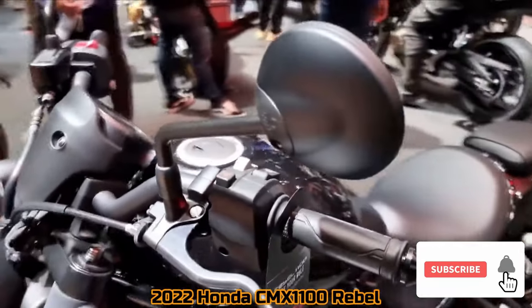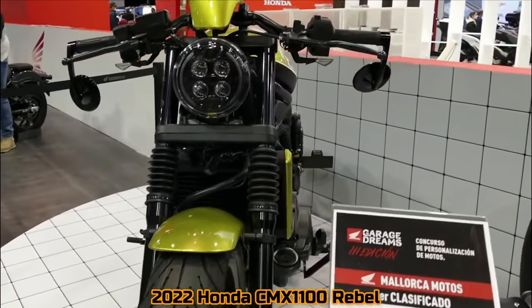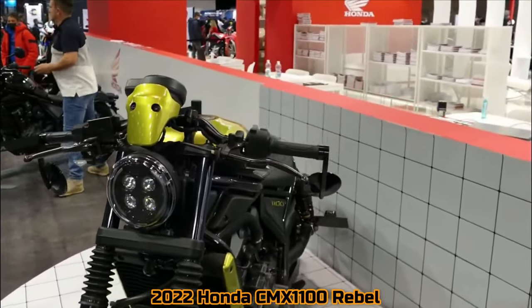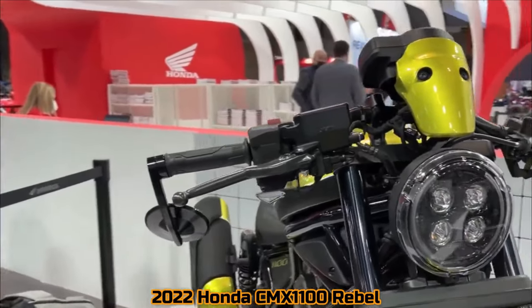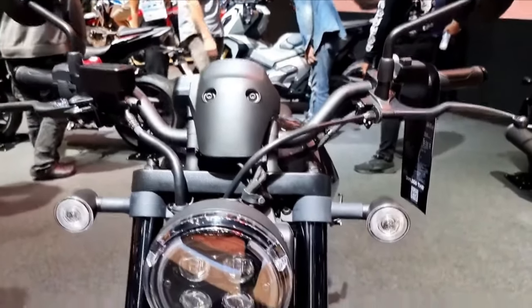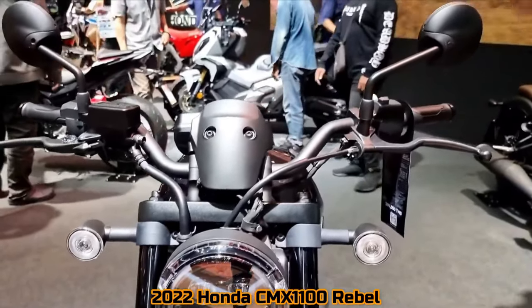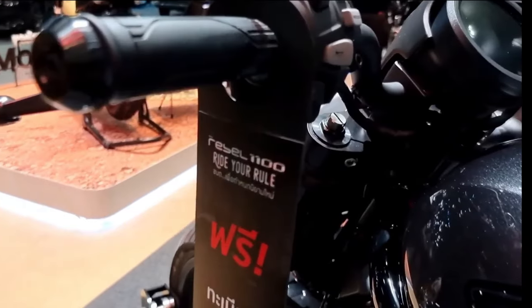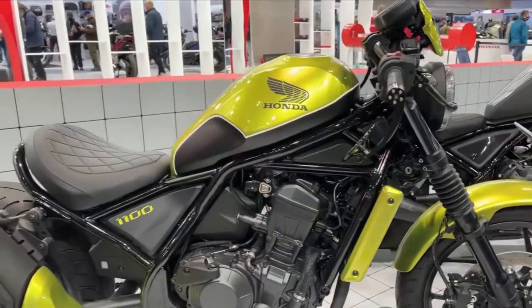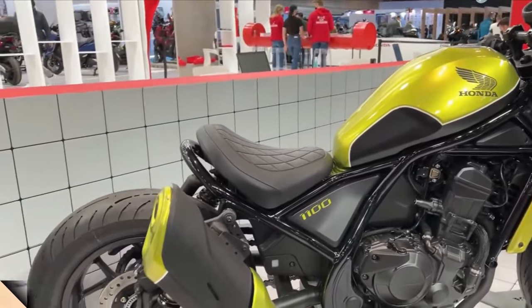The all-new 2022 Honda CMX1100 could be a difficult sell in a sector dominated by large American V-twins, but never judge a book by its cover. The 2022 Honda CMX1100 is like that underestimated child who goes on to become a superstar. While the world's big, evil Harleys stand and laugh, the CMX1100 may be quietly creating its own legend. It's quick.